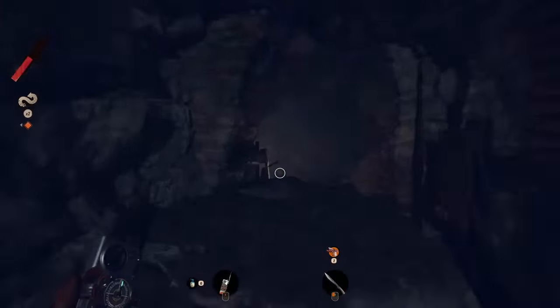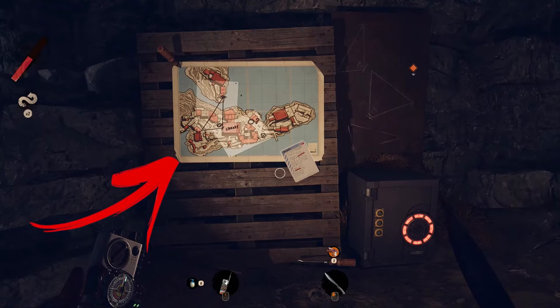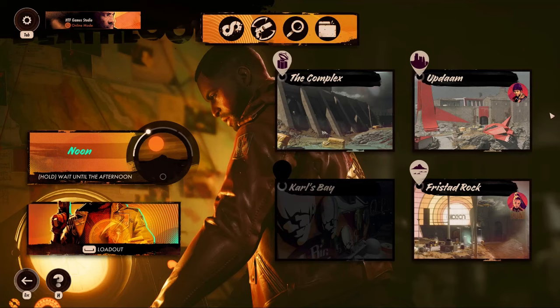In UBDAM, under the Alexis Mansion, you can find a safe. On the left from it, there is a map that helps you to find the code numbers, while above the safe there are three scratched triangles. To be able to get all these numbers, you have to get in this location during the noon period.